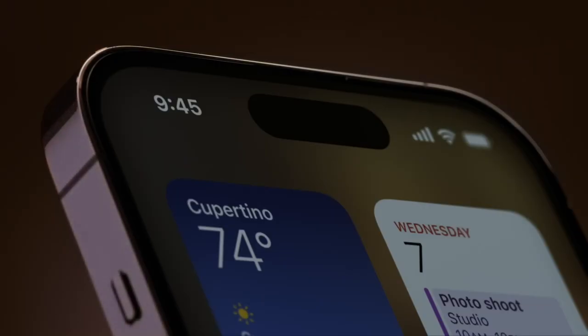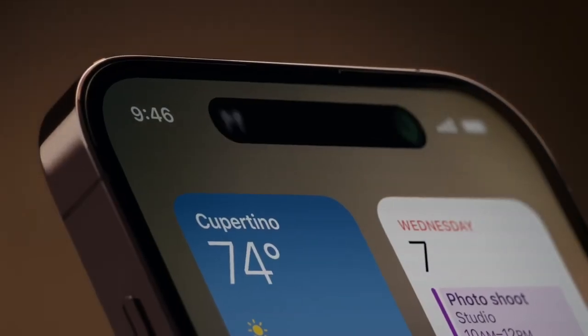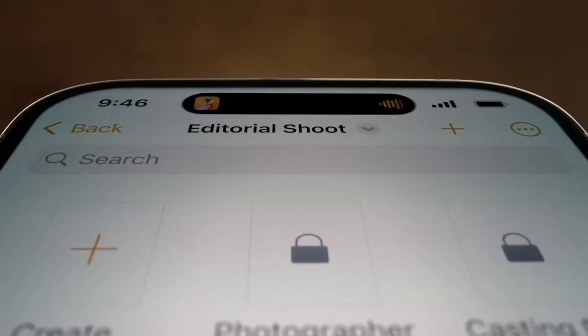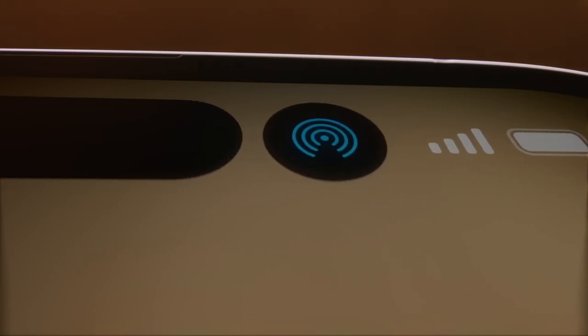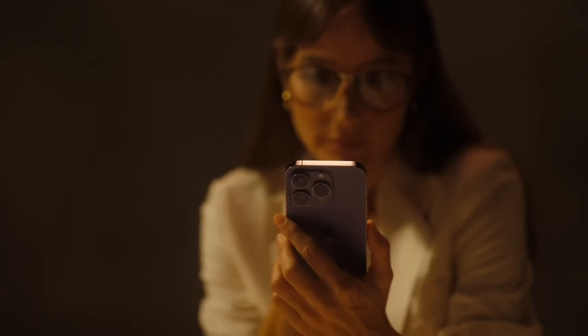Introducing a remarkable innovation that is both hardware and software and something in between — the Dynamic Island. An interactive place that bubbles up alerts, notifications, and activities, fluidly transforming itself as needed. It's an entirely new way to experience iPhone.